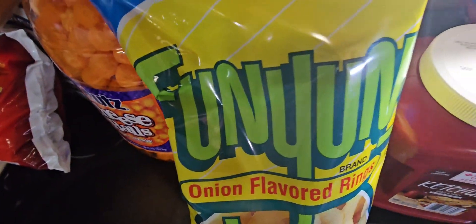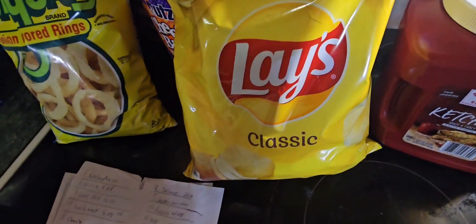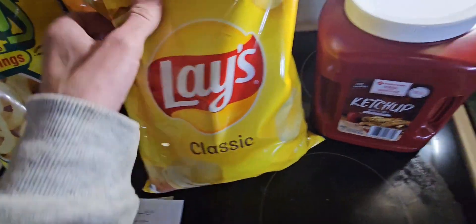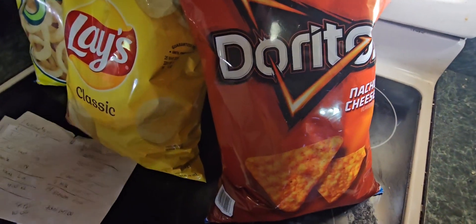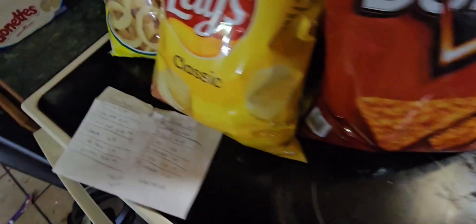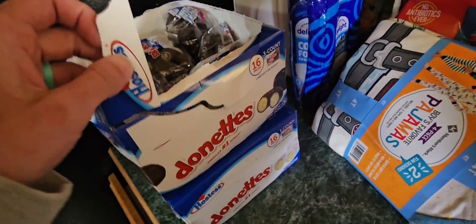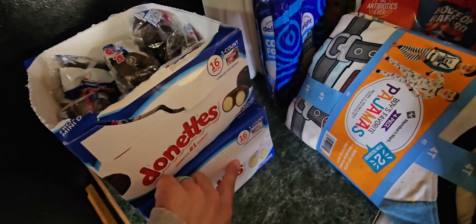Coming over here to the Funyuns — they are $4.48, and we got two of those; these are on sale. The Lays — big family-size bag at four dollars, we got two. Coming over here to the Doritos — they are on sale for four dollars, and we did get two of those. Coming down here we have the Donettes — they come in a big box. Obviously the kids got into them. You get 16 chocolate and 16 powdered, and that is $11.